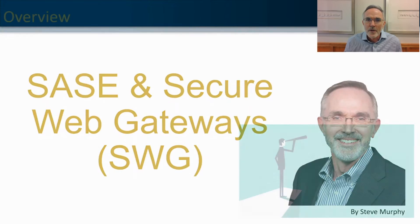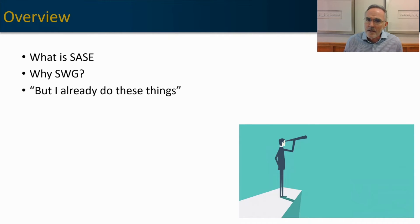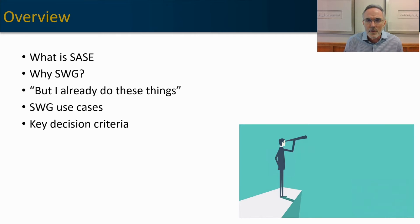As a quick overview, we're going to first discuss what SASE is. If you're not familiar with the topic, we'll spend a minute or two exploring the concept of SASE, then talk specifically about why you want a Secure Web Gateway, why you may want to use a dedicated SWG instead of relying on ad hoc elements in other solutions, look at some use cases, and then discuss how to make a Secure Web Gateway decision.